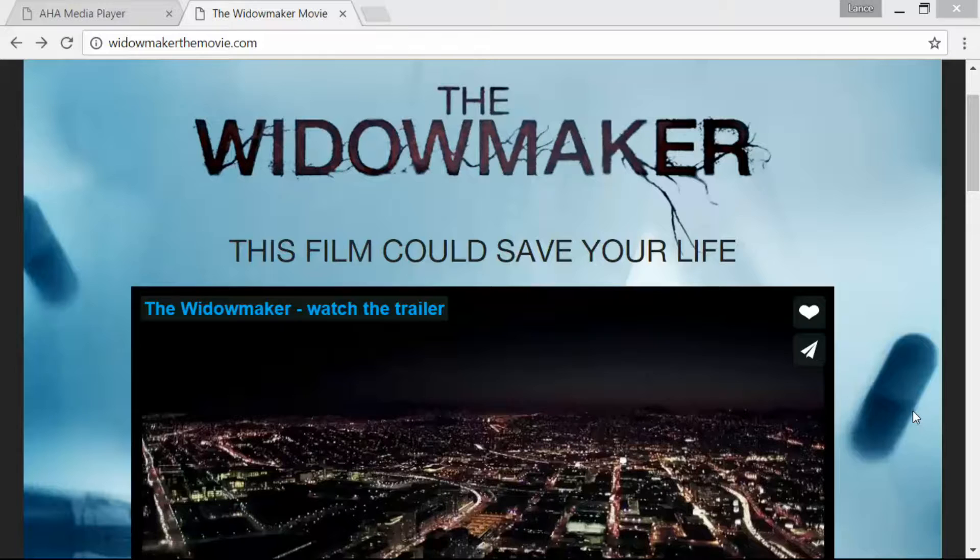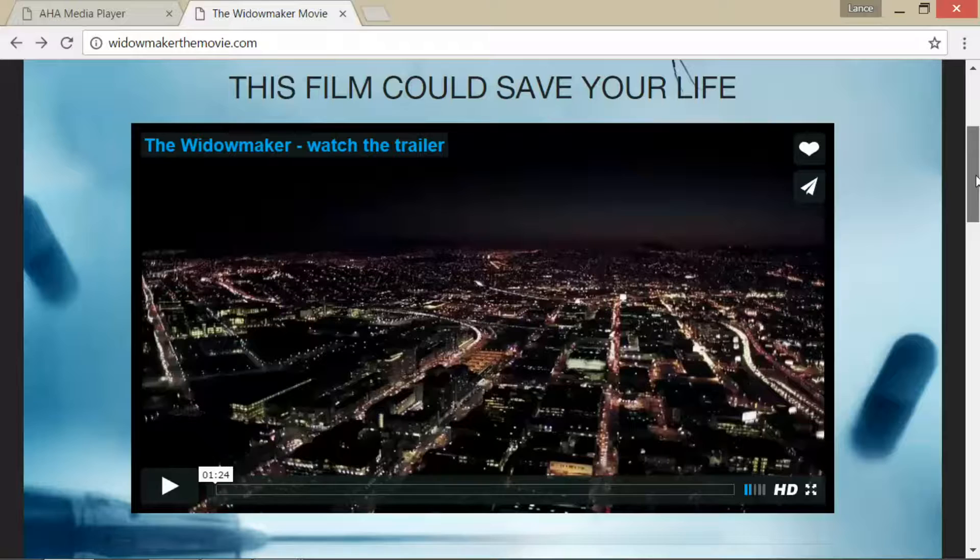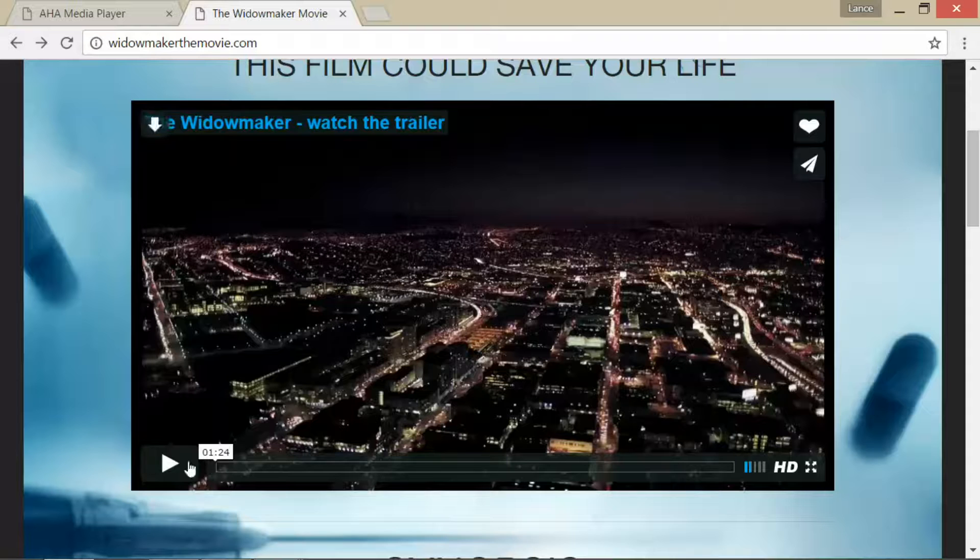This is The Tropical Smoothie Guy, and I wanted to talk about a documentary I saw on Netflix that was really eye-opening. It was called The Widowmaker, and this has to do with the coronary calcium scan. This film could save your life, because this is a very important scan for preventative measures when it comes to inflammation or plaque buildup in the heart. I'm going to play this trailer real quick.